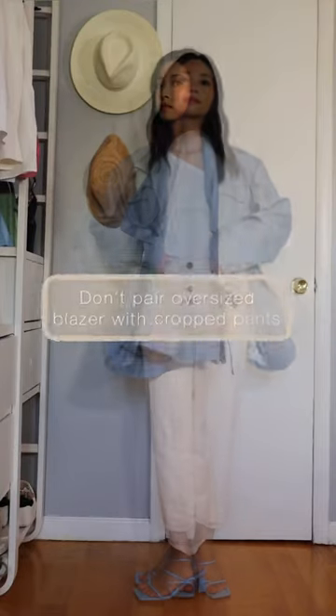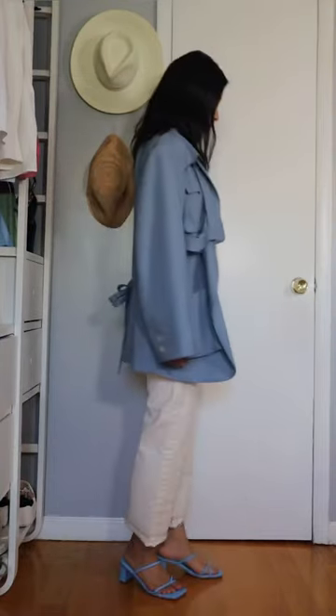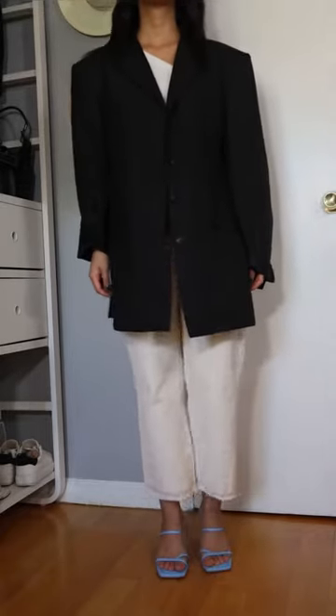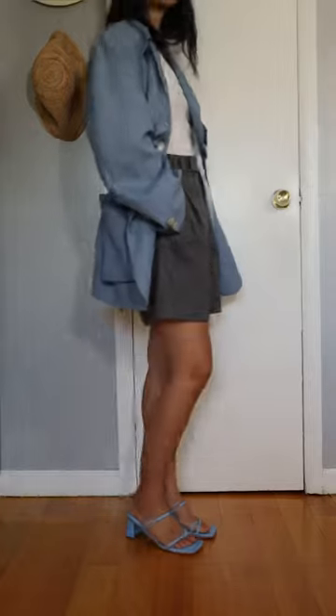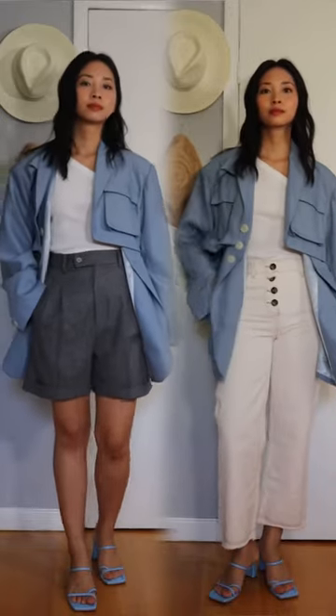Second, not pairing cropped pants with an oversized blazer. Cropped pants will give the appearance of your legs getting cut short — very unbalanced to the look. Instead, go for something shorter right at the hem of the blazer to show off the length of your body. So, let's go ahead and see.